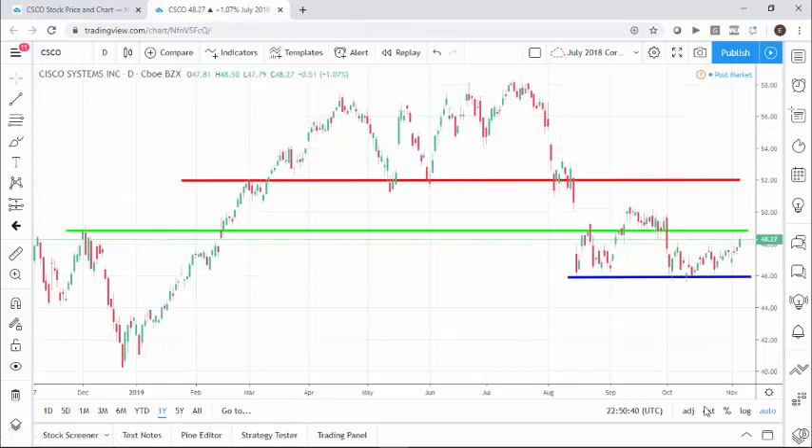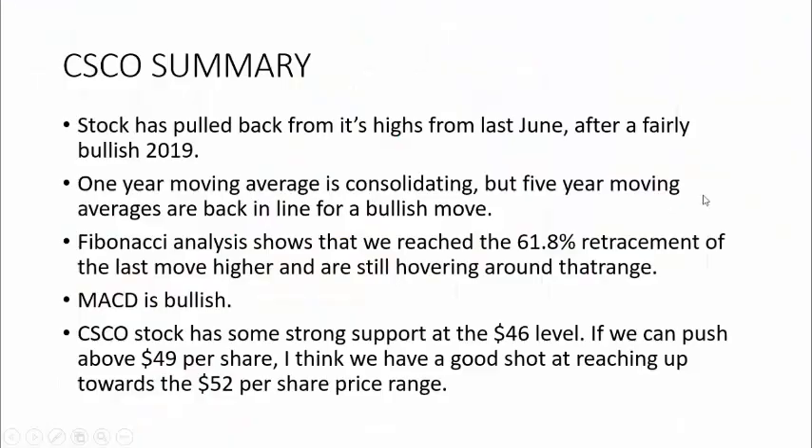I wanted to take a look at the way some of these support and resistance levels line up too. Here at $46, you can see this blue line — we've had quite a few bounces already, so there seems to be clear support there. Next up, I looked at this $48.75 range. You can see that it was significant back in December of 2018 and then again played a role possibly in August and September. So really I think if we can get above that level, maybe even on up to $49 a share, we've got a good chance of this stock pushing higher.